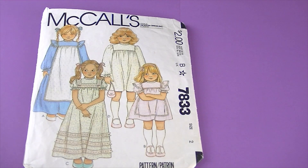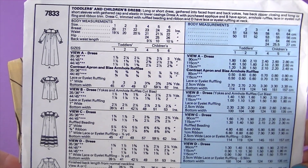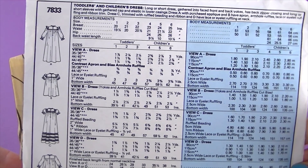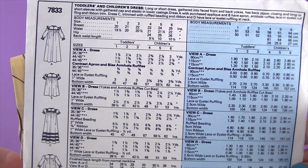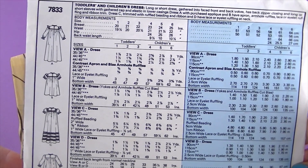The next one is McCall's 7833 and it's little girls' dresses — I might have a granddaughter or granddaughters someday. It's described as a long or short dress gathered into face front and back yokes, has a back zipper closing, and long or short sleeves with gathered cap and elastic in lower casings.